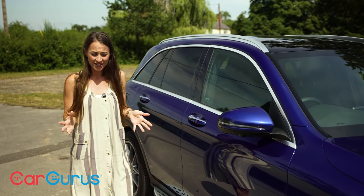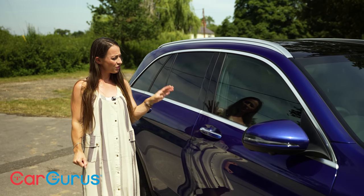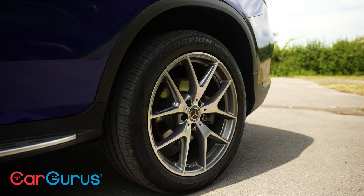Well, for starters, the design is quite restrained, which we think is quite classy. For the AMG Line Premium Plus model that this car is, you get sporty 20-inch alloy wheels and a running board, but it doesn't go over the top.